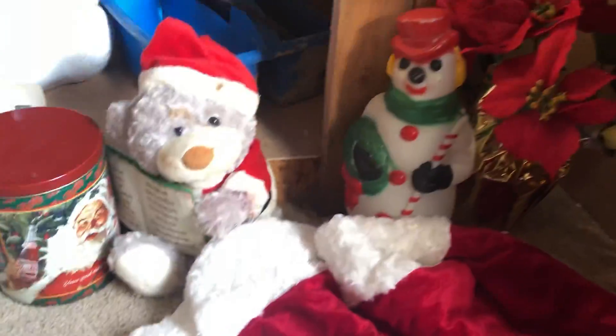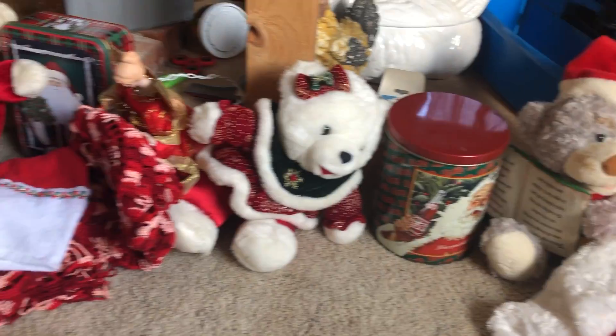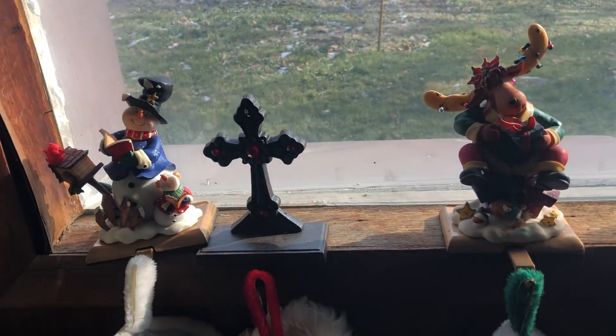There are Christmas ornaments down here lining the fish tank. I don't want to make anybody dizzy, but I have some up here in my window too.